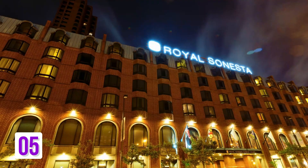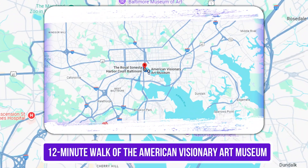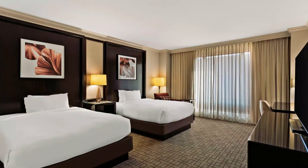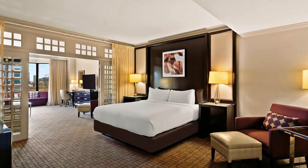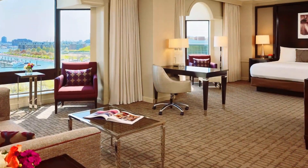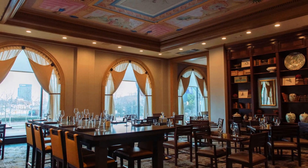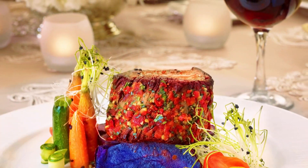Number 5: The Royal Sonesta Harbor Court, Baltimore. This upscale hotel is within a 12-minute walk of the American Visionary Art Museum and the National Aquarium. Sleek modern rooms have free Wi-Fi and flat-screen TVs with cable channels, plus mini-fridges and coffee makers. Studios and one-bedroom suites add floor-to-ceiling windows with harbor views and living areas with pull-out sofas. Some feature wet bars and dining tables. There's a refined, safari-inspired restaurant with hand-painted murals and antiques, as well as a coffee shop and a contemporary art collection.